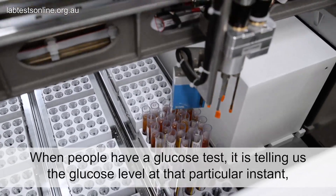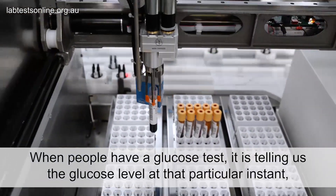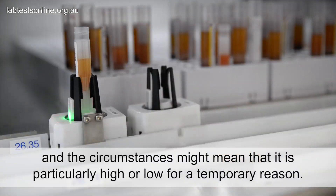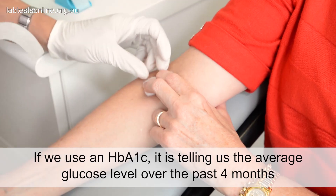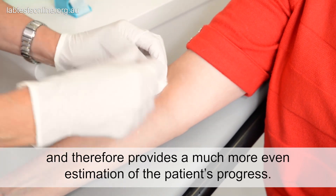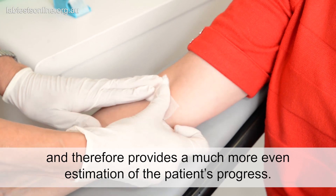When people have a glucose test, it is telling us the glucose level at that particular instant, and the circumstances might mean that it is particularly high or low for a temporary reason. If we use an HbA1c, it is telling us the average glucose level over the past four months and therefore provides a much more even estimation of the patient's progress.